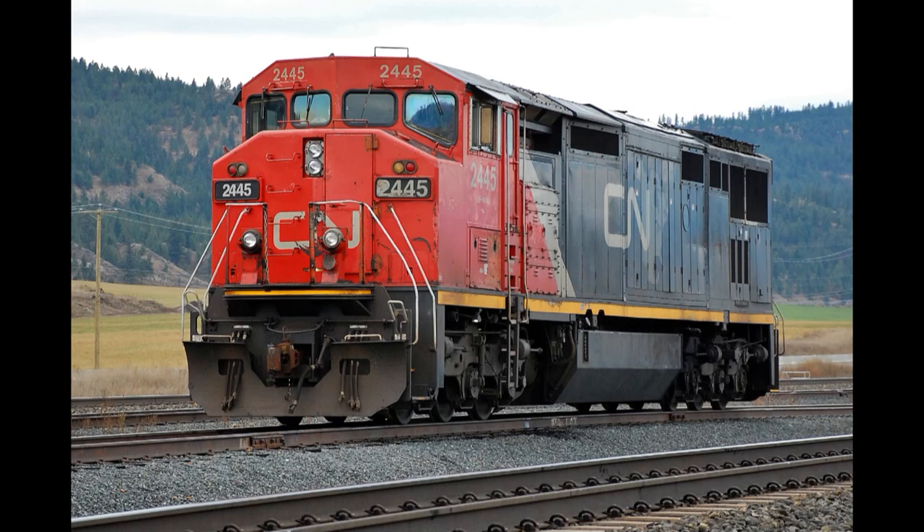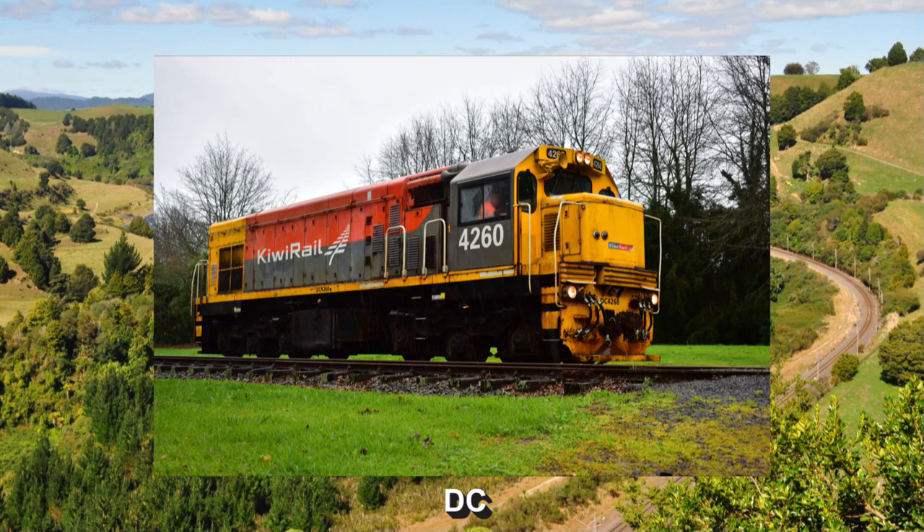This video was inspired by the works of Cal Units Productions. They're very old and chuck out exhaust like Metra F40PHs.